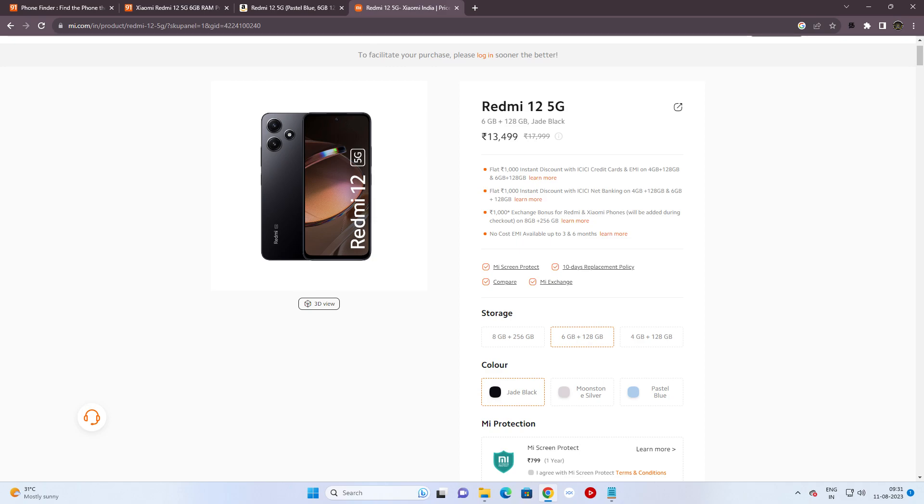It comes with 6GB RAM and 128GB internal storage. You can get it at around Rs.13,500. If you don't want to wait, you can get it at that price at the same time.